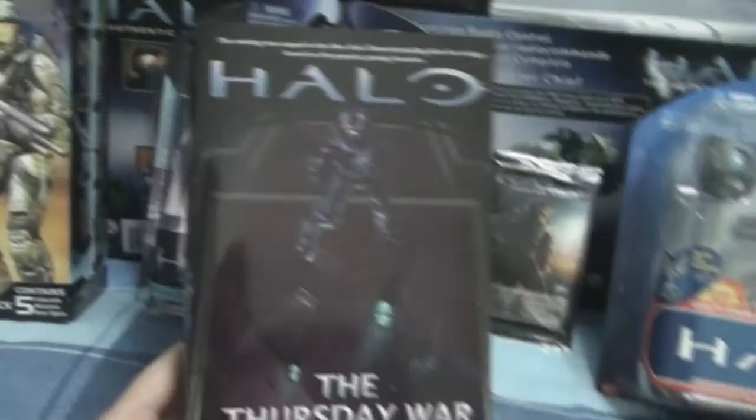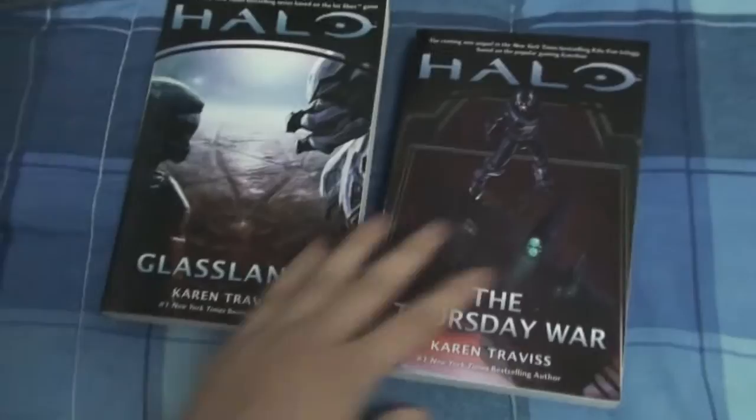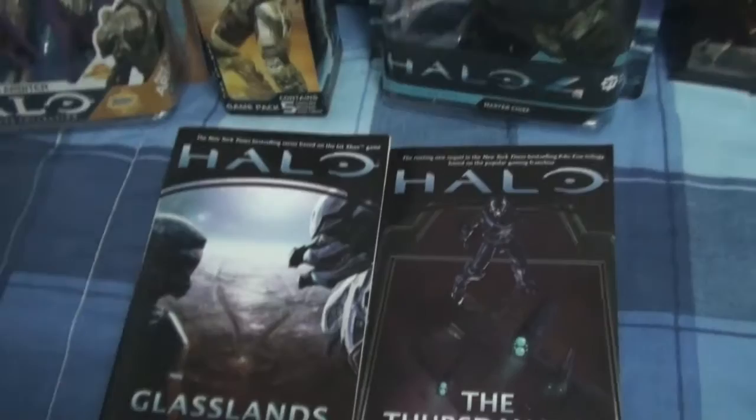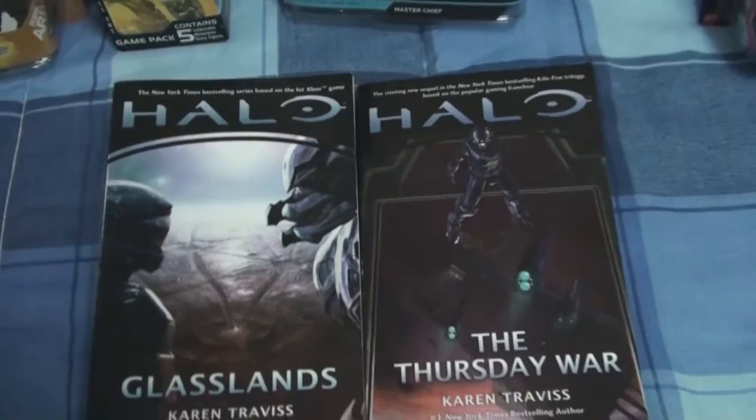I've finally finished reading the book and it was great — I really liked it, just like Halo Glasslands. I know the first book wasn't well received by many fans because of the writing style or how the Spartans were portrayed, but I didn't really have an issue with it. There are no Spartans in this book other than Naomi, so those fans might actually enjoy this one. I really enjoyed the storyline with Jule, the Elite who was captured, and Phillips' storyline was pretty awesome during the first half.